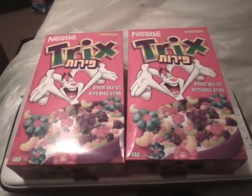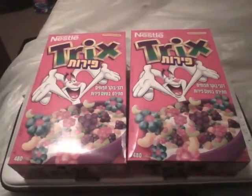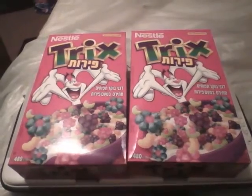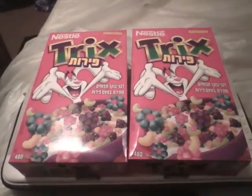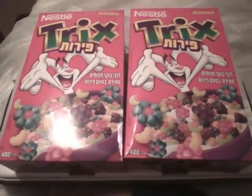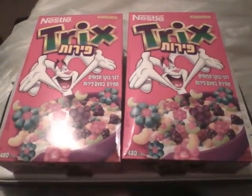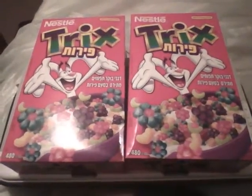Hey guys, this is the Ultimate Warrior and I wanted to show off my boxes of Trix cereal that I got yesterday. What makes this a little bit different is that these Trix actually have the fruit-shaped pieces, unlike the Trix you see nowadays which is usually ball-shaped colorful balls.